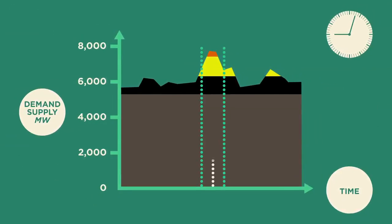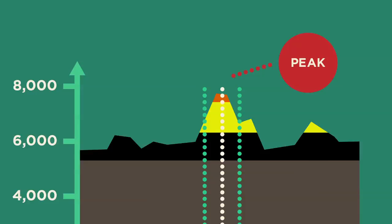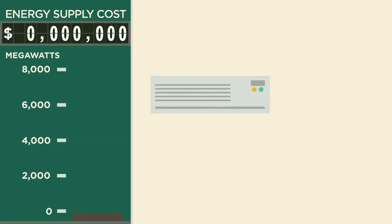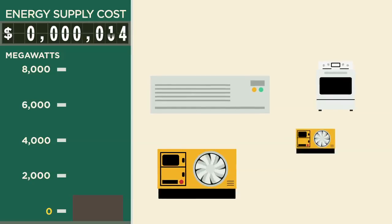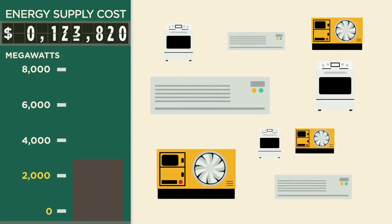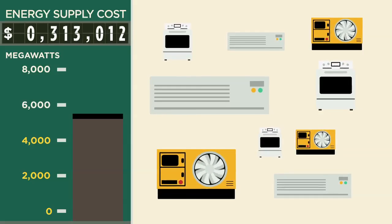The best way to illustrate this is to show what happens as demand grows across the day. During those times when more people are using appliances, like air conditioners, industrial equipment and cooking, demand is higher. When the cheapest generators get used up, we encourage more expensive generators to turn on, and the wholesale price rises.